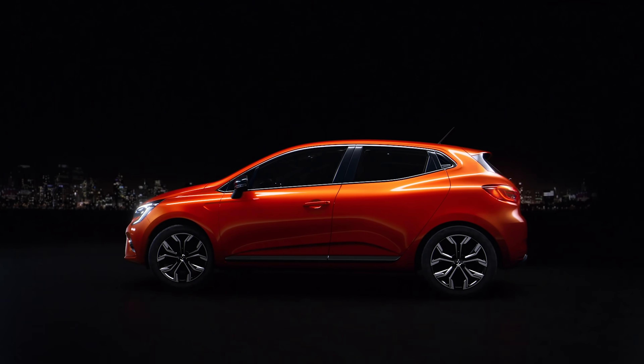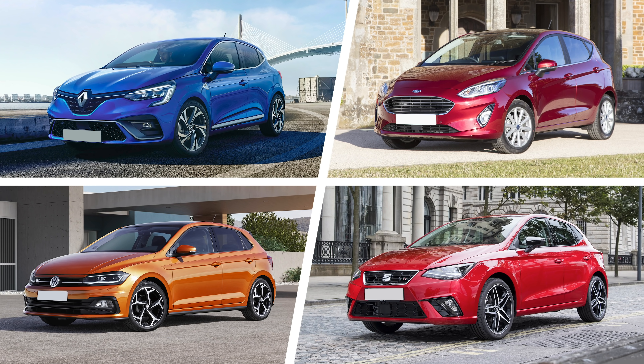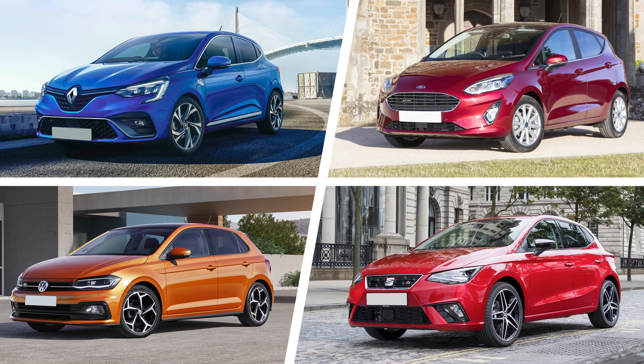But who wins the battle for small car chic? The Renault Clio, Ford Fiesta, Volkswagen Polo, or the Seat Ibiza?